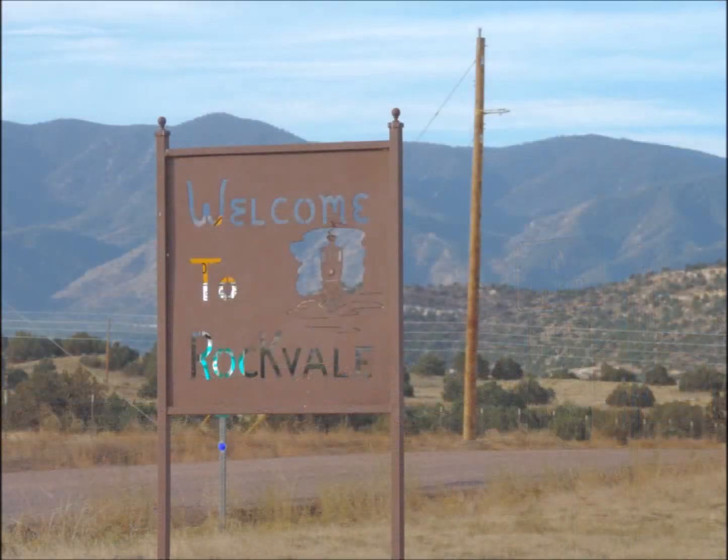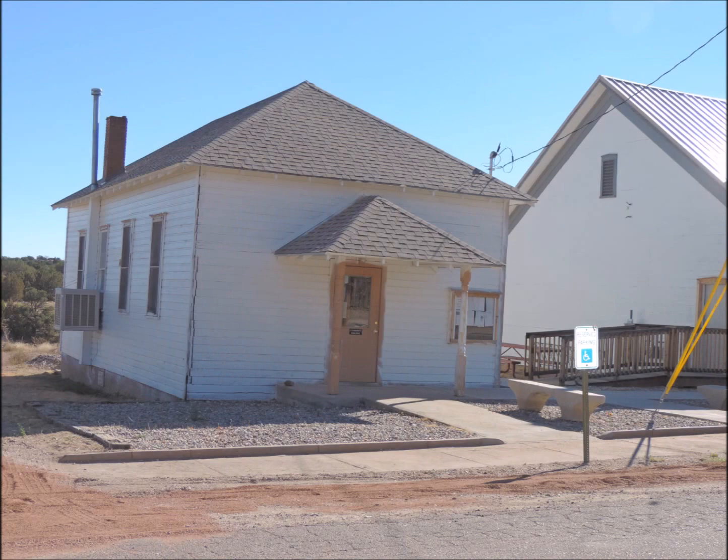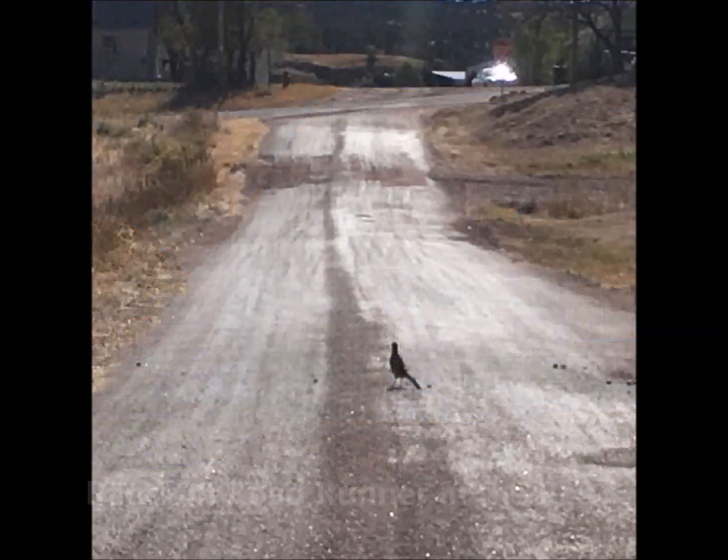We have our own town board and town hall. This is our old town hall — it used to be a jail too, it's sort of cute. We do have our own post office, and you may even see a random roadrunner out there on occasion. I was lucky to get this guy on camera.